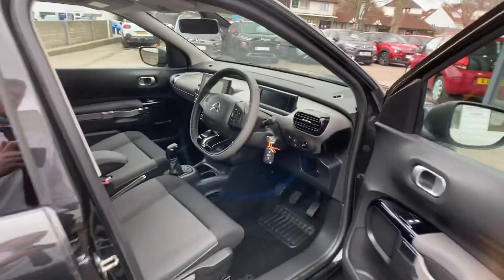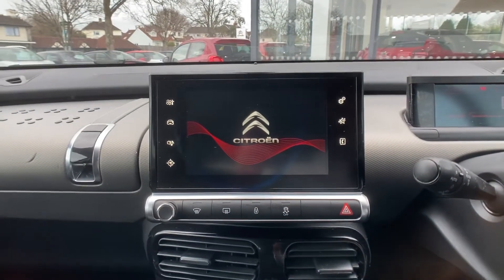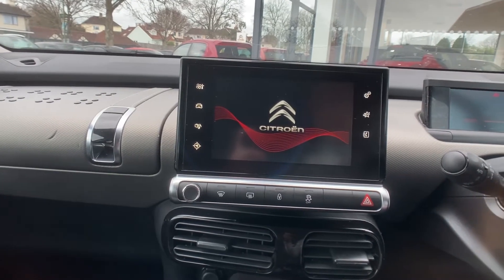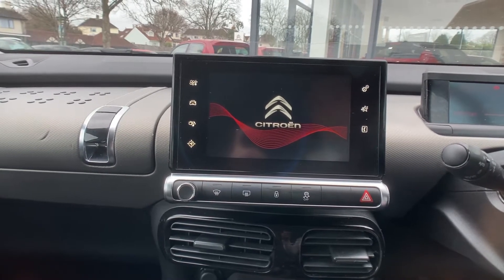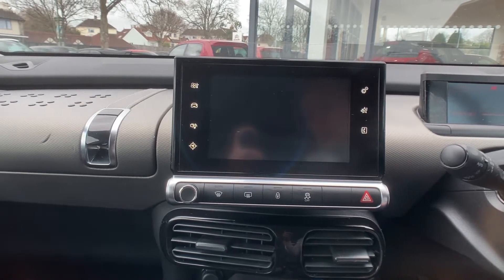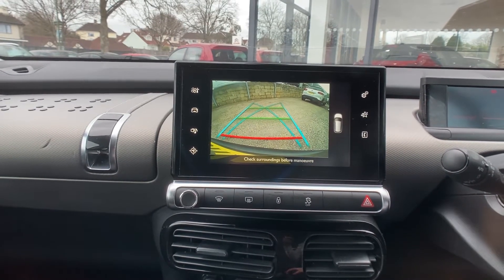What I'm now going to do is just get in the vehicle and turn her on and show you some of the main features. Like I mentioned earlier, you do get a rear reversing camera on this one — so when you select reverse gear, your camera will come up nice and easy, along with your sensors too. Fantastic bit of kit.